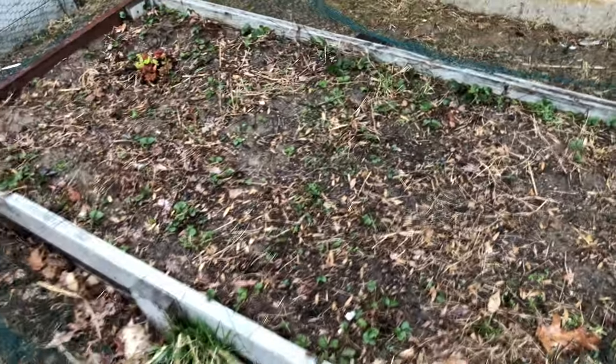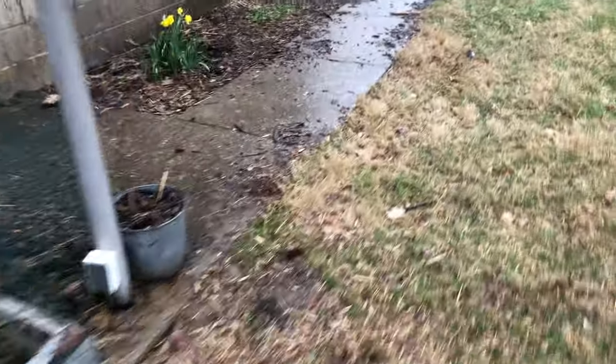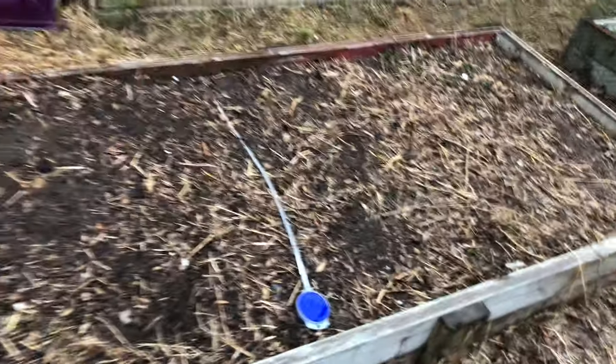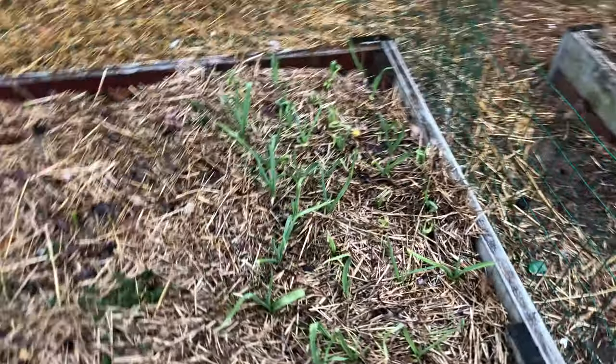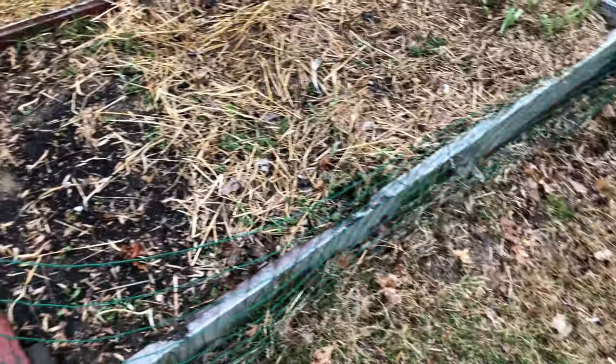This is our strawberry box with some rhubarb coming up, and we have some daffodils. This one I'm not sure yet — it's got some herbs that'll start coming back but I don't know what else. Garlic is up; didn't do much this year but we've got some. The rest of this box is gonna be kale, I think.